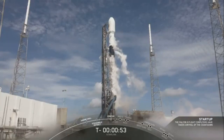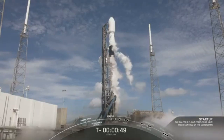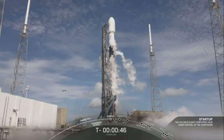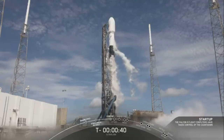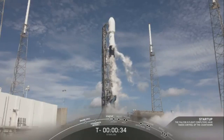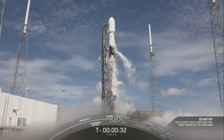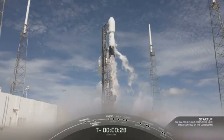Falcon 9 is in start-up. Stage two, press for flight. LDS go for launch. T-minus 30 seconds.